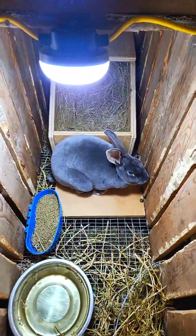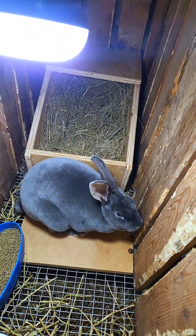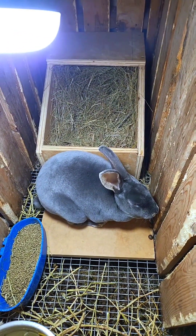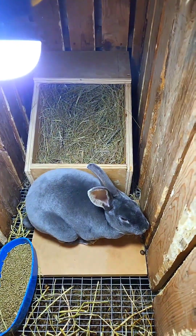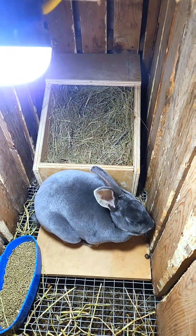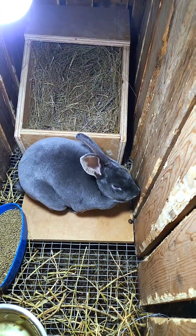Here we have another seven-month-old doe and we gave her nesting box to her a couple days ago, and we have not really seen her do much with this nest at all. She may take to it a little bit. We do see a little bit of bunny berries or bunny turds in the nest there, so she has used it as a litter box a little bit. We're just going to have to make sure we watch this diligently.